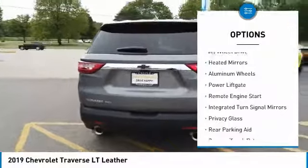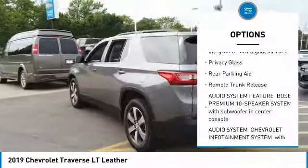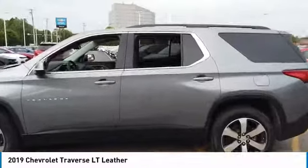Blind spot monitor, all wheel drive, heated mirrors, aluminum wheels, power lift gate, remote engine start, integrated turn signal mirrors, privacy glass, rear parking aid, remote trunk release.